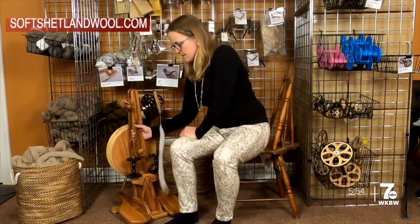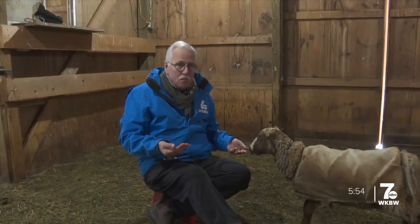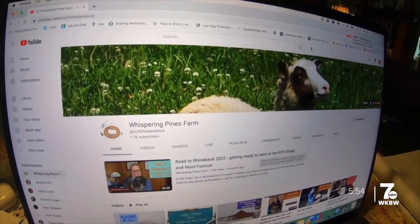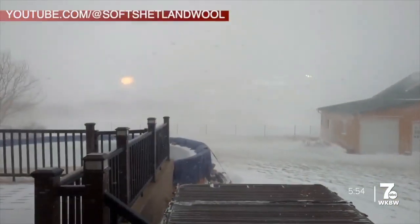She sells spinning wheels and natural soft Shetland wool and yarn on her website. If you want to find out more about life on the sheep farm or about spinning, you're in luck. Jen has a YouTube channel with tons of videos showing off the farm and spinning demos.